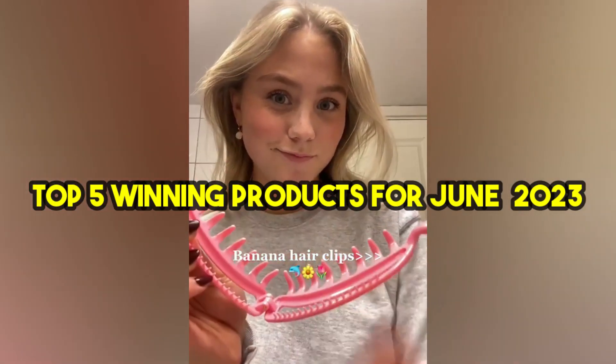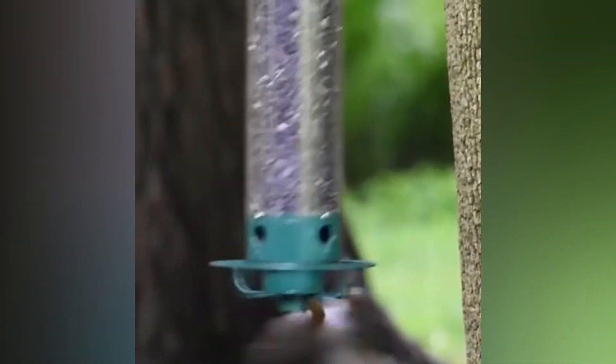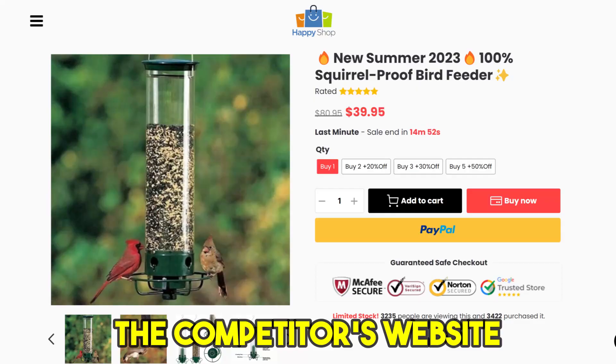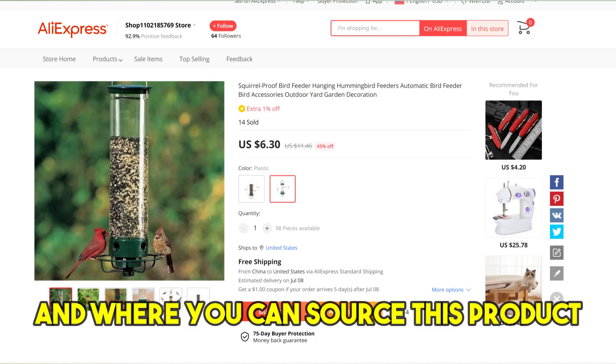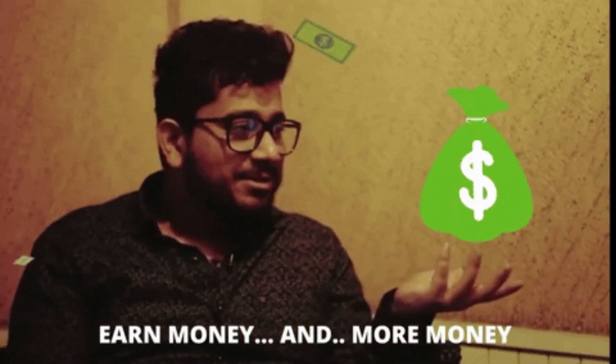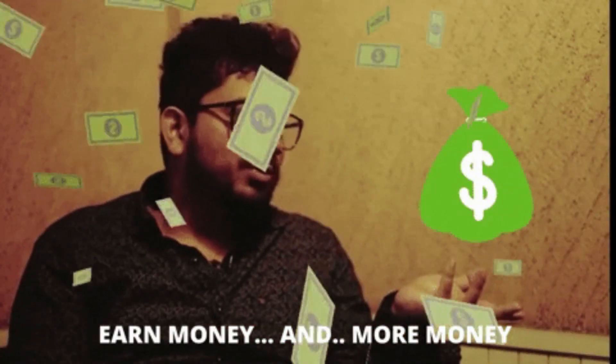Every day I'm looking for new products to sell, so here's my top winning products of the day that are guaranteed to sell like hotcakes. In this video, I'm going to be showing you the ad that's currently going viral, the competitor's website, and where you can source this product. So grab a snack, sit back, and let's dive into the world of e-commerce. It's time to turn those online shopping habits into profits.